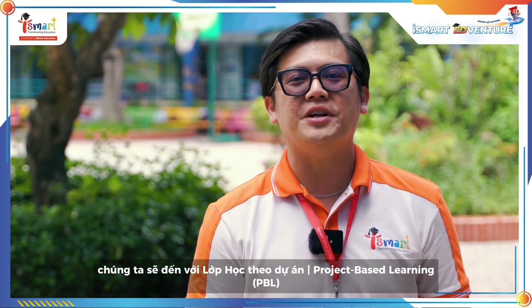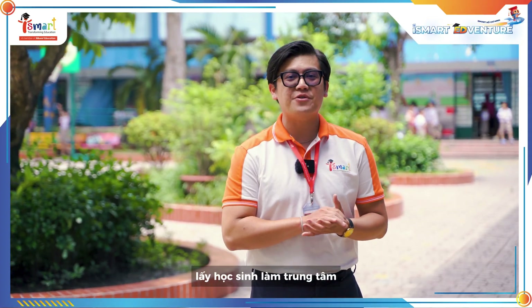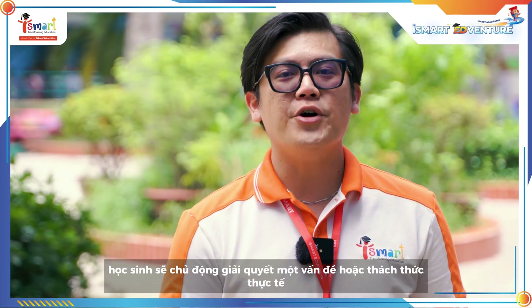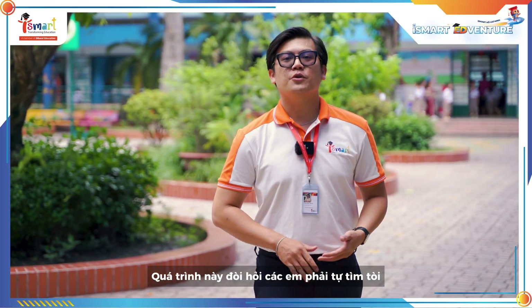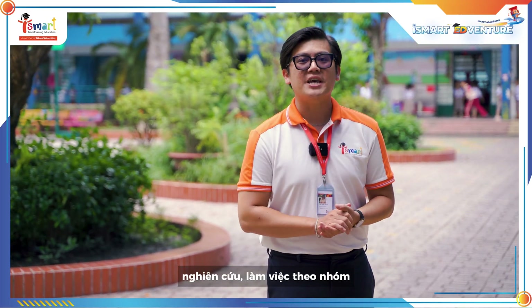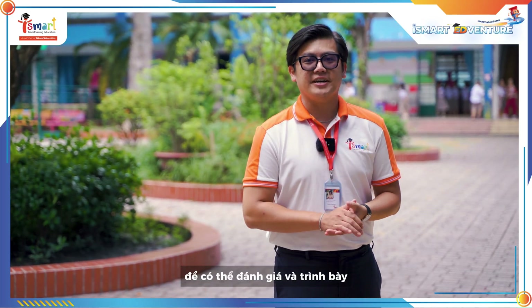And now we will come to the project-based learning class. Project-based learning is a student-centered educational method. Instead of listening to lectures and taking notes, students will solve a real world problem or challenge by carrying out a specific project. This process requires them to learn, research, work in groups, and finally create a real product that can be evaluated and presented.